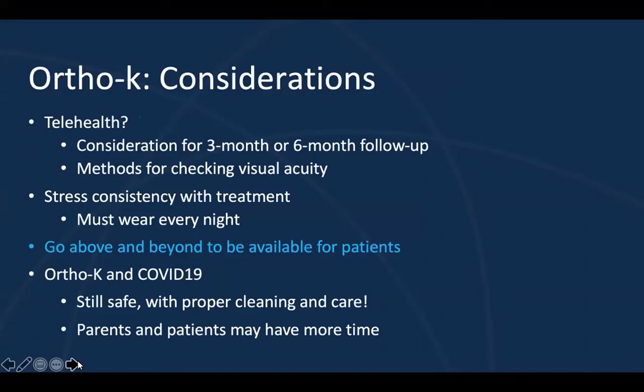As we kind of wrap up, telehealth has become more popular in optometry recently. Currently it may be difficult for some families to leave their homes and come into the office, so you may want to consider a three-month or six-month telehealth follow-up. There are methods to check visual acuity via telehealth, which would allow you to screen for problems and determine if an office visit is warranted. If you do a telehealth three- or six-month follow-up and the child's eyes are not red, the child is comfortable, doing well, wearing the lenses every night, and visual acuity is good, they probably don't need to physically come in. I also like to stress consistency with treatment — the child should continue to wear the lenses every night and remain in their treatment and continue their schedule.